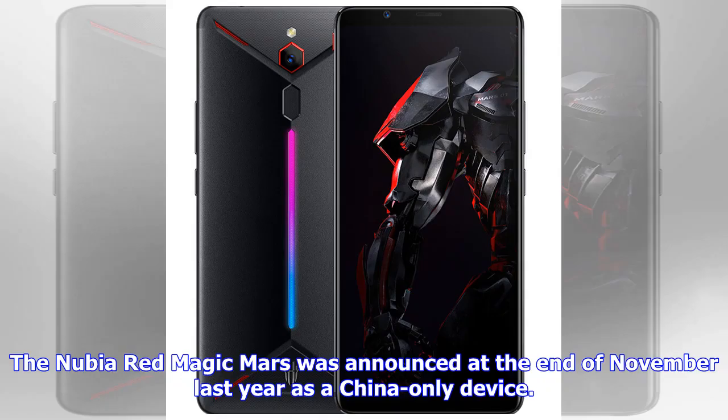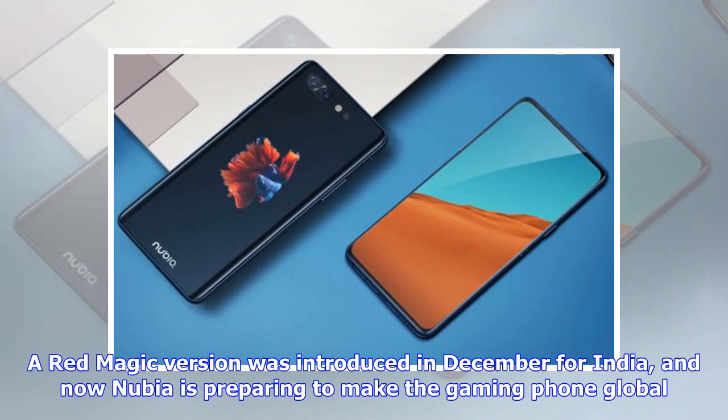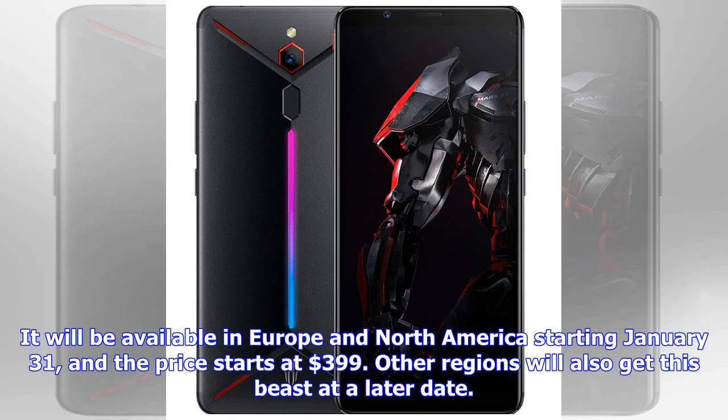The Nubia Redmagic Mars was announced at the end of November last year as a China-only device. A Redmagic version was introduced in December for India, and now Nubia is preparing to make the gaming phone global. It will be available in Europe and North America starting January 31, and the price starts at $399. Other regions will also get this beast at a later date.